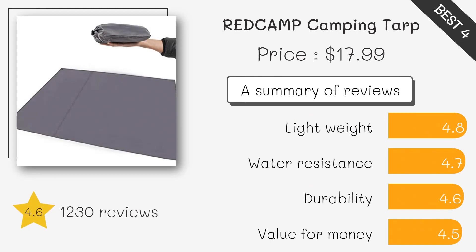With its waterproof and abrasion-resistant design, this camping tarp provides reliable protection against the elements. It is lightweight, compact, and easy to carry, making it an ideal choice for backpackers and campers seeking versatile shelter options.